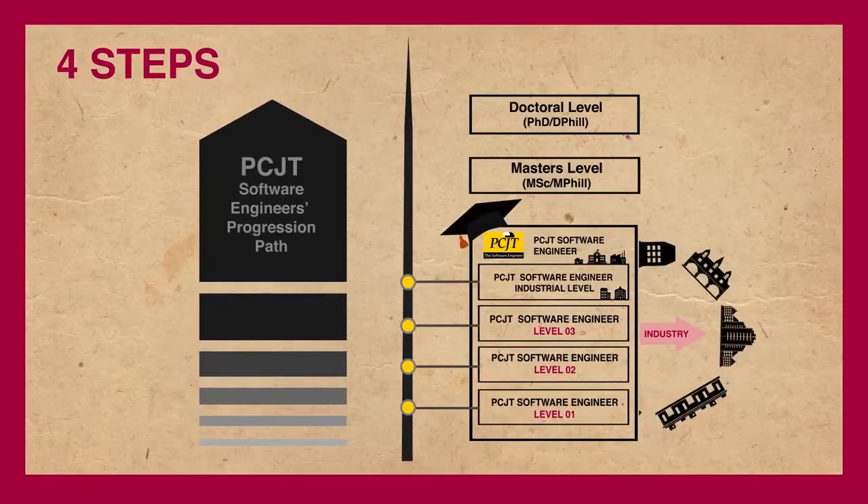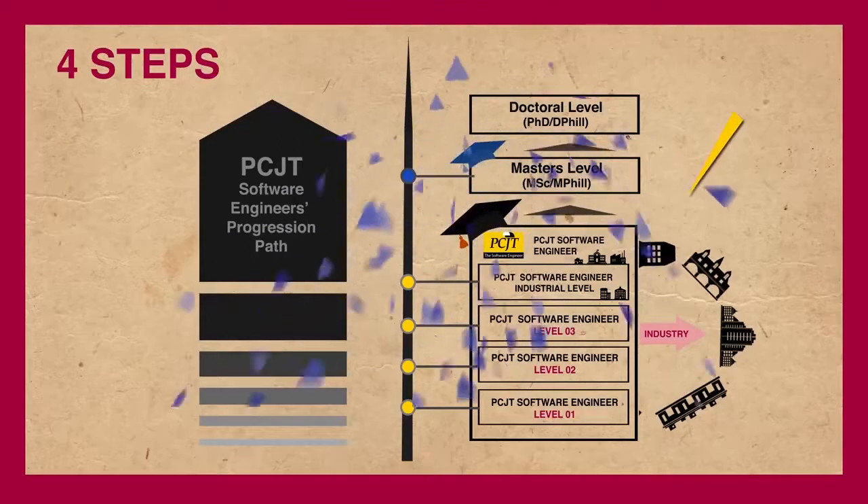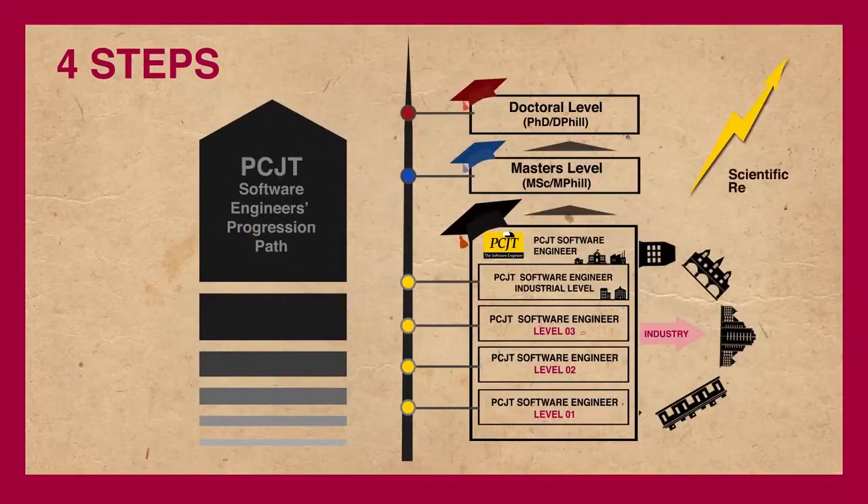Then you can step into your postgraduate qualifications by completing masters and doctoral levels, which are based on scientific research.